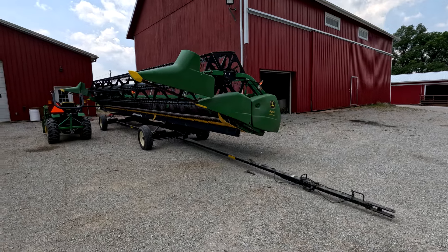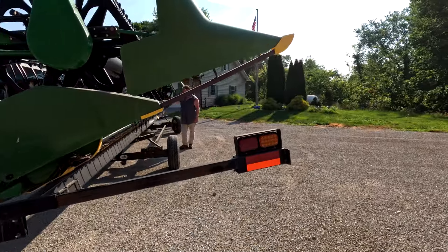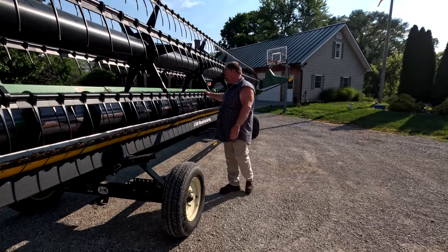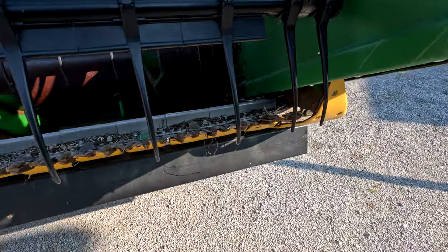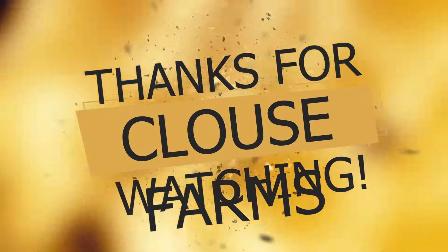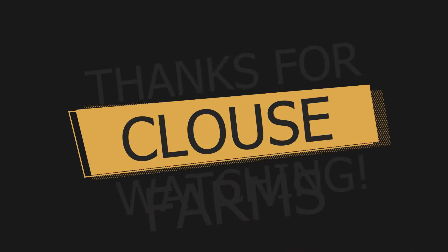We're going to get Oompa Loompa here unhooked from the sprayer. Right now I've got the mower hooked on, so I'm going to take it over to the other farm and unhook that. We just got back from vacation in North Carolina, so now we're jumping right into wheat harvest. We went and got the head today and sent the wife over to AgPro to get some parts. Once she gets back, we'll get them put on.